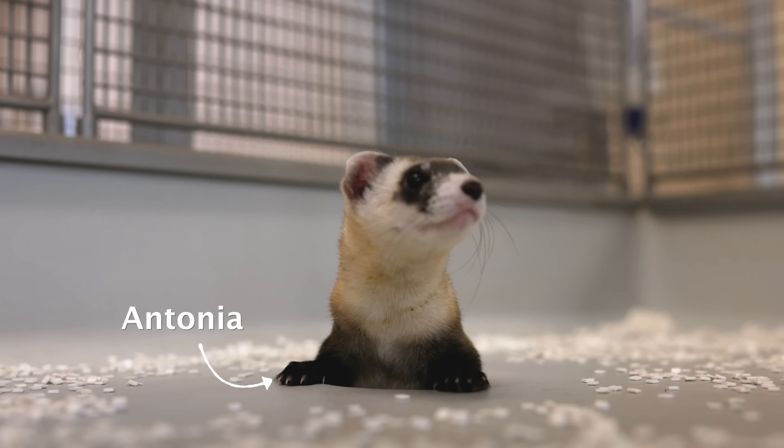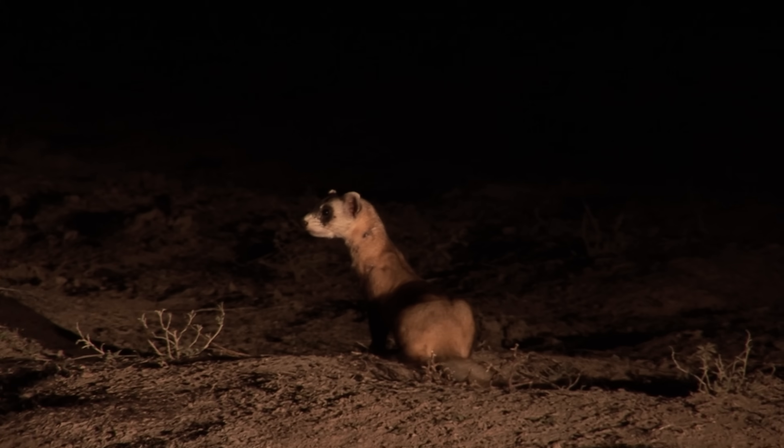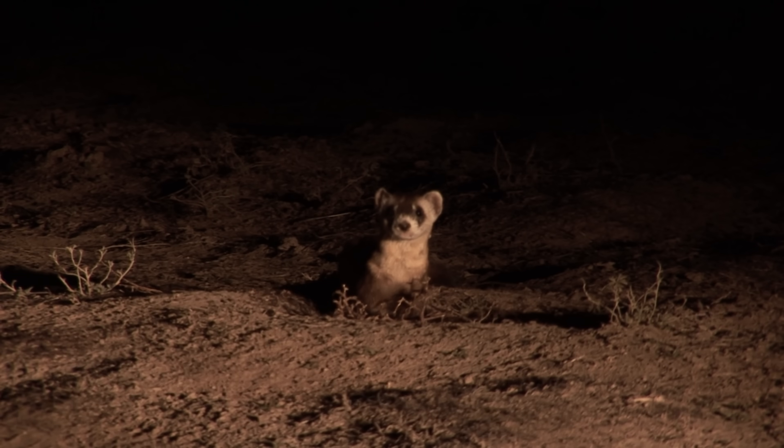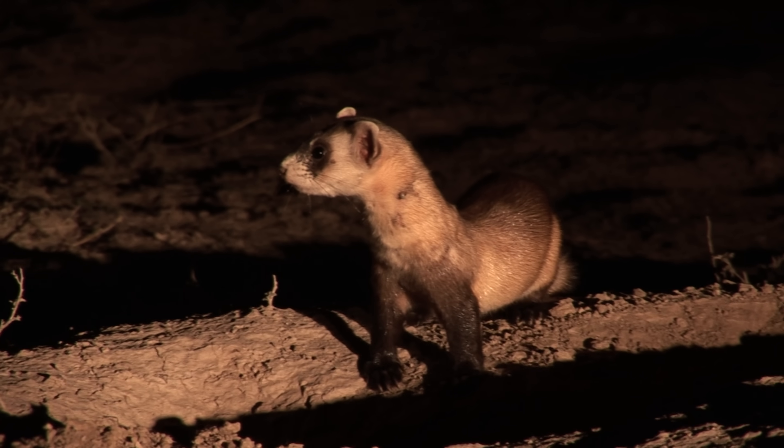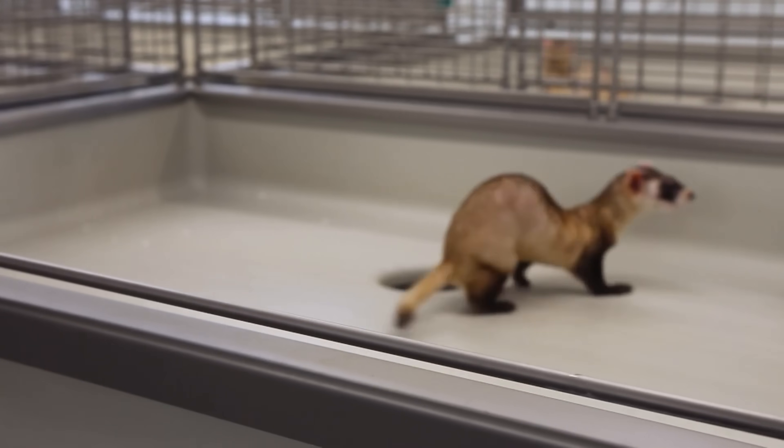This is Antonia. She's an endangered black-footed ferret. There are only around 650 alive today, so every ferret counts. But Antonia is special because she's also a clone.